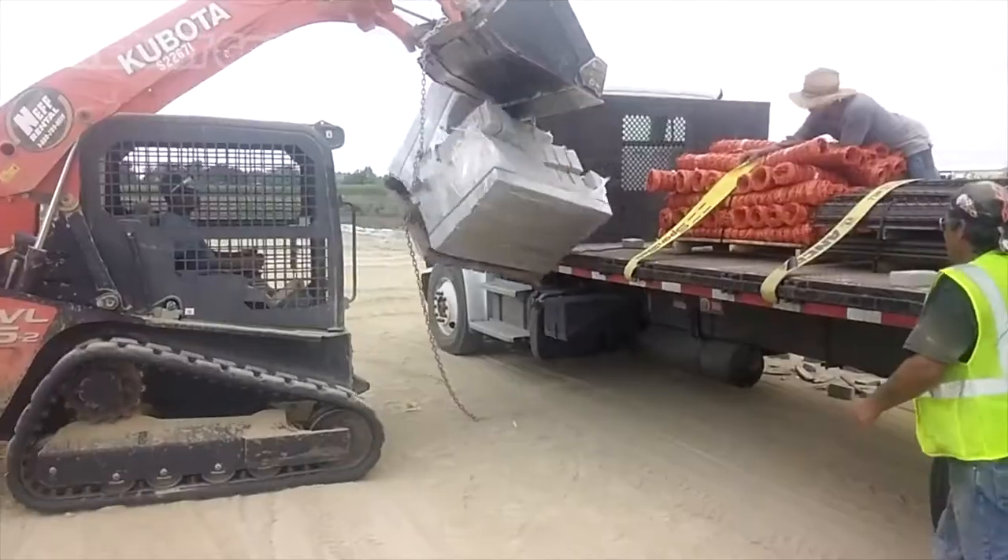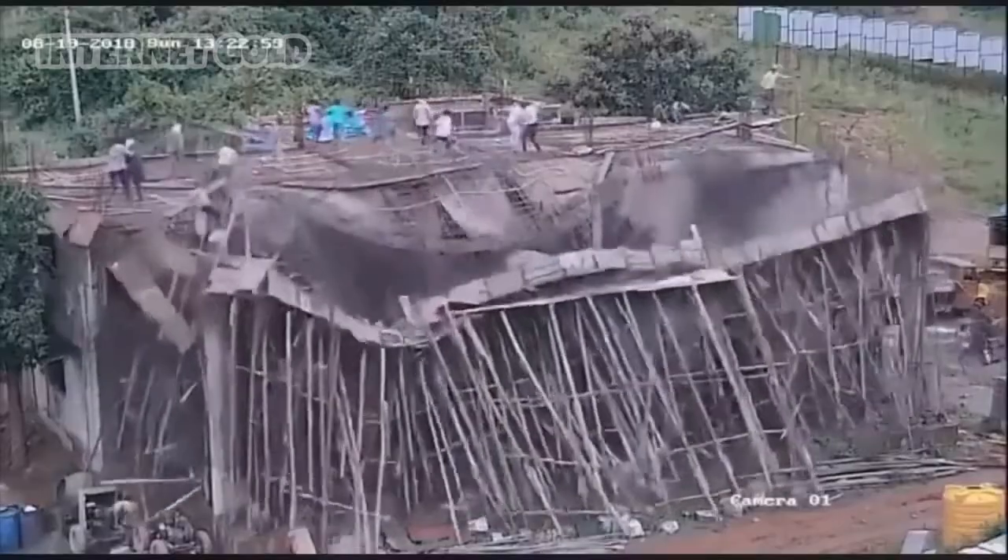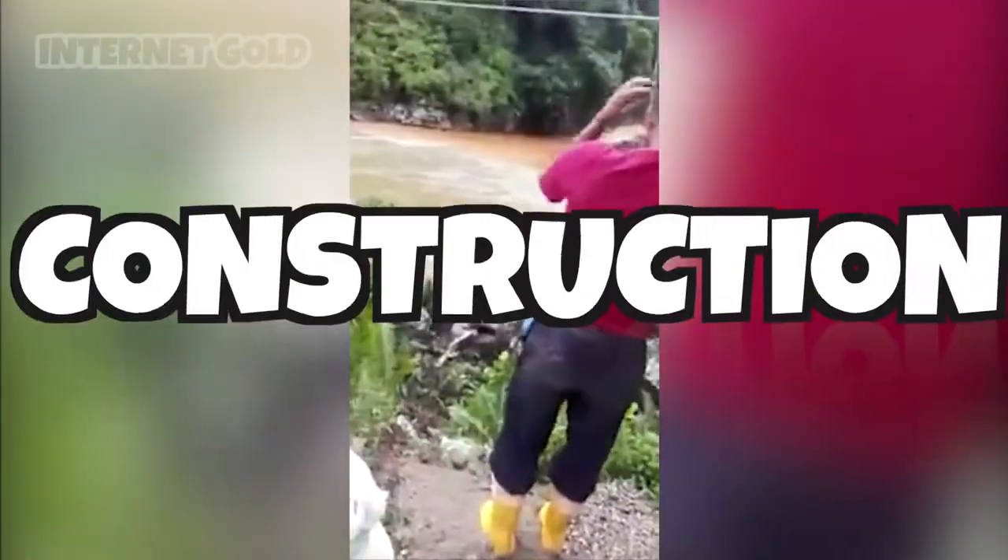Construction is risky business. You've got dropping loads, jumping in roads and things that don't bode well, and windows. Welcome to the top 10 construction fails.